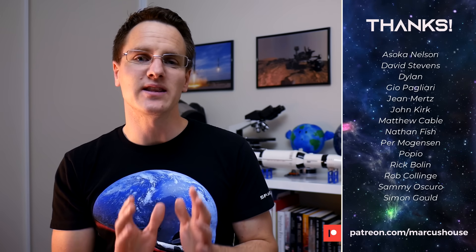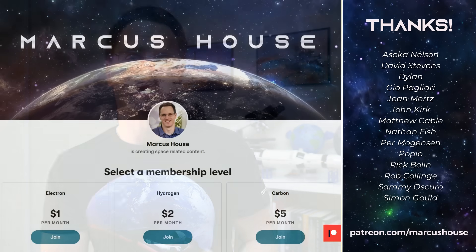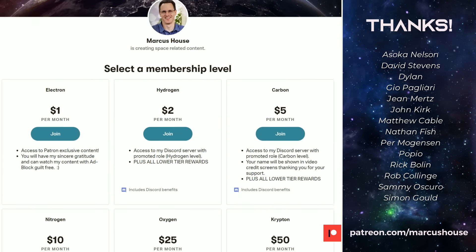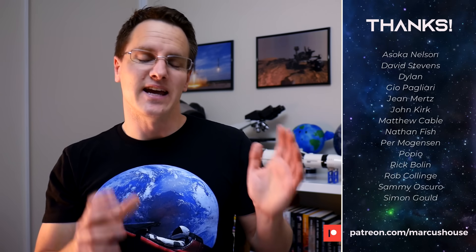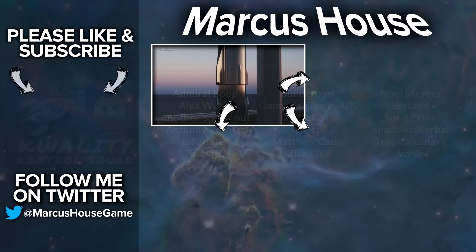A huge thank you to my patrons as well — you are quite literally turning this dream of mine from a hobby into a business. If you'd like to join, head to patreon.com/marcushouse. You can interact with me more directly via exclusive roles in Discord, check out exclusive patron-only content, and have your name listed. Also, a massive thank you to my Quality Control Squad for helping me research and proof the material for these videos — if you're interested in these topics and would like to be part of this, follow me on Twitter and get in touch.